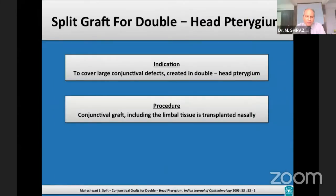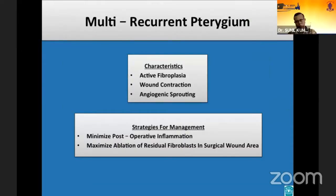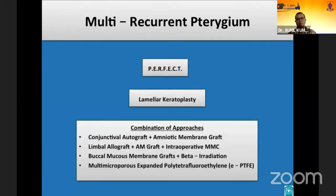A split graft can be used to cover large conjunctival defects created in double-headed pterygium. Multi-recurrent pterygium is complicated due to the exaggerated proliferative tendency represented by active fibroplasia, wound contraction, and angiogenic sprouting. Two main perioperative strategies are essential: first, to minimize post-operative inflammation which may prolong proliferation and angiogenesis; and second, to maximize the ablation of residual fibroblasts in the surgical wound area. A combination of approaches works best in such cases.